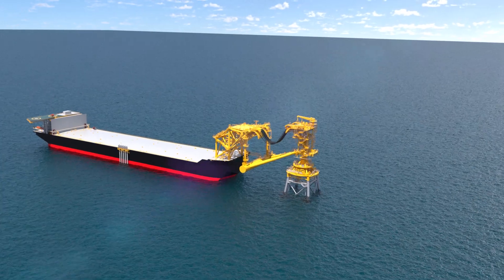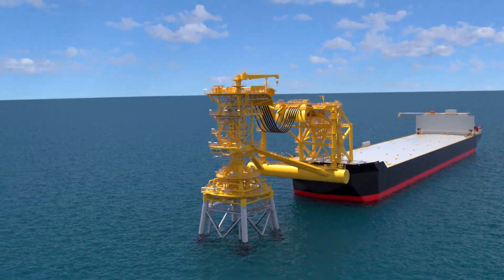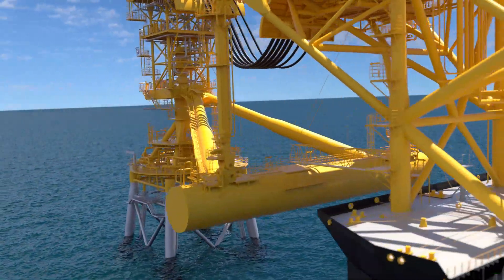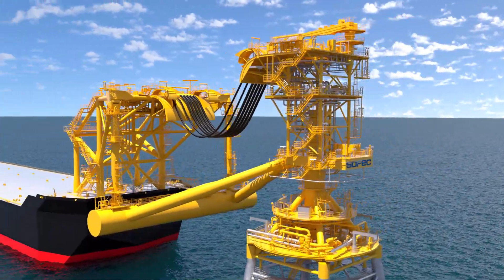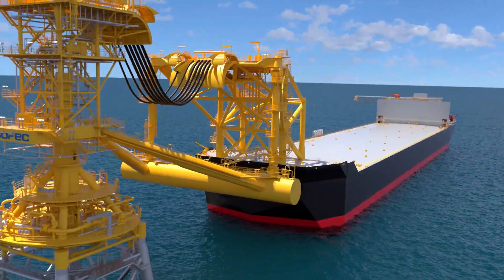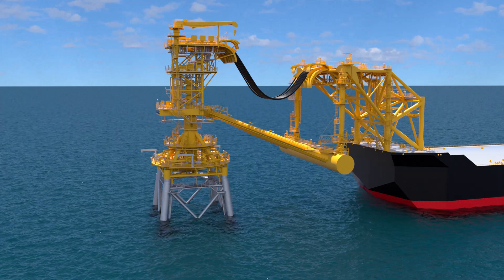The Sofec Tower Yoke Mooring Solution is employed when water depths are too shallow for conventional catenary moorings. Although these have been designed for benign environments, Sofec can provide a disconnectable system for anywhere in the world. The Tower Yoke systems are typically designed for between 20 and 45 meters of water, where it would be difficult for a catenary mooring to work. The mooring system is based on a standard jacket structure that connects the vessel to the jacket with a soft yoke.